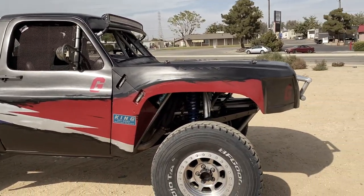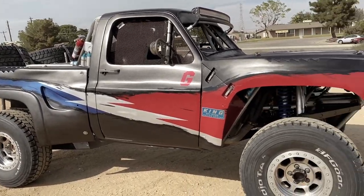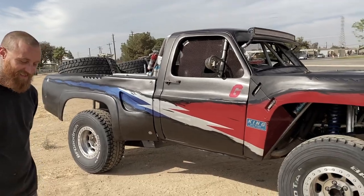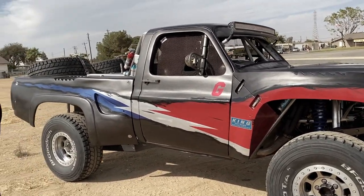You've gone through a few different trucks, and what I like about you, Eric, is that this is not a cheap hobby, right? No, not at all. And you don't make a lot of money, right? No offense. I don't make any money. But somehow you've created this awesome truck that we're going to get into and show everybody. First off, what is this truck?